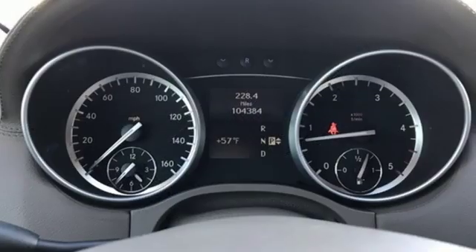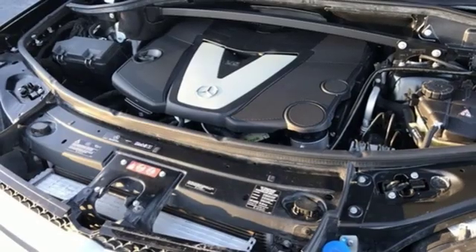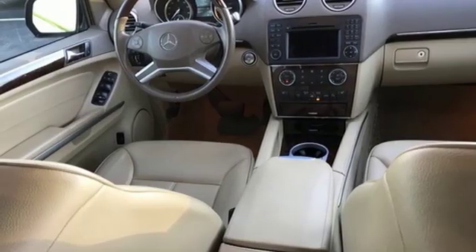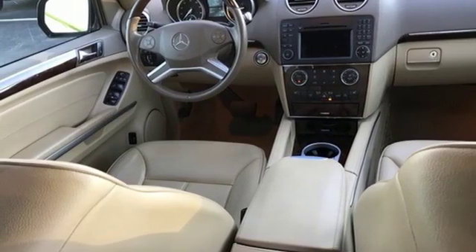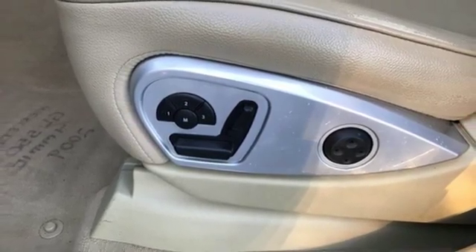New Car Test Drive reports the Mercedes-Benz GL-Class is large and capable off-road, yet feels surprisingly car-like on the road. That car-like feeling comes in part because this is the first full-size SUV built around a unibody architecture instead of traditional body-on-frame construction.